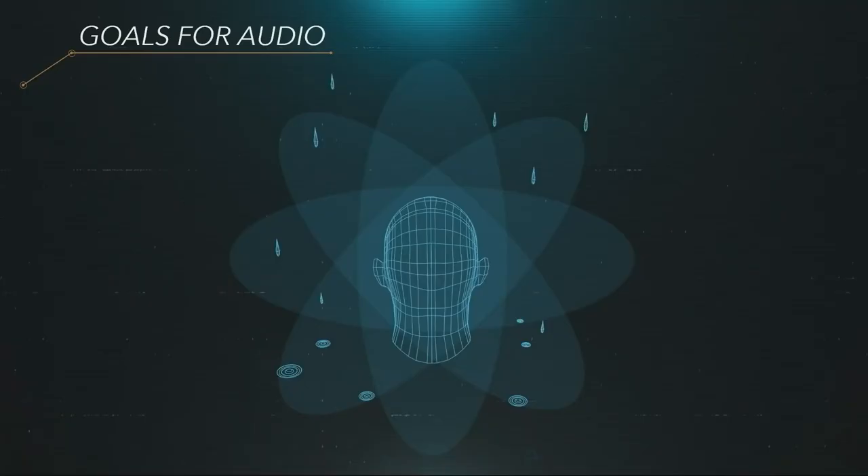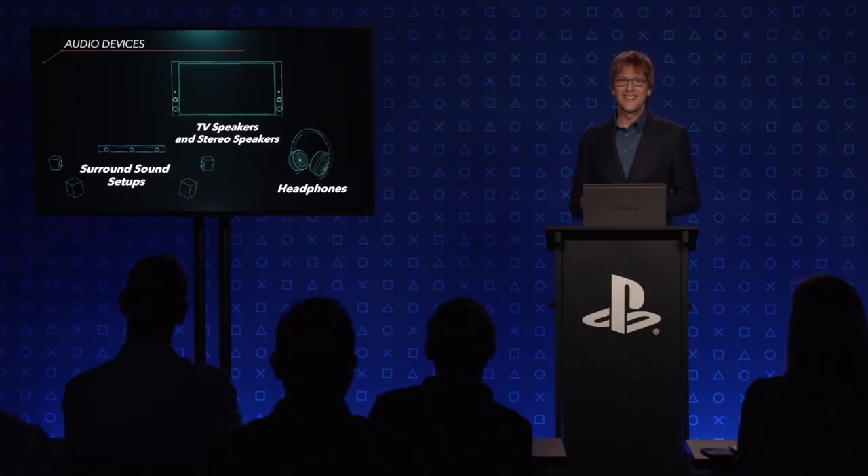Plus, Sony is aiming to make this work across multiple devices, so not only will headphone and soundbar owners feel the benefit, but so will those that rely on TV speakers, creating a kind of virtual surround sound.